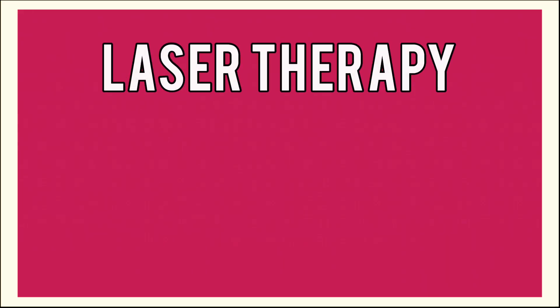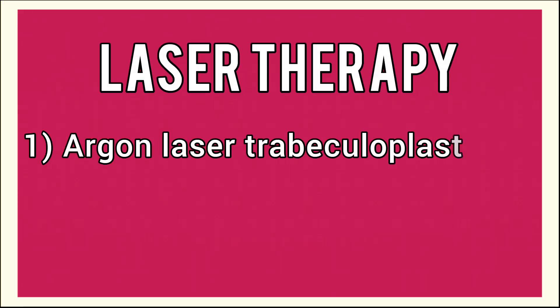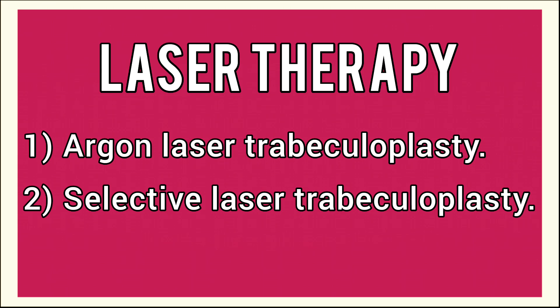Another option is laser therapy, such as argon laser trabeculoplasty and selective laser trabeculoplasty, both of which can improve drainage and lower intraocular pressure. Advancements in surgical techniques have made these procedures safer and more effective, offering hope for those with advanced glaucoma.